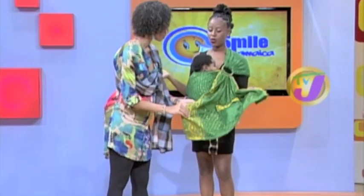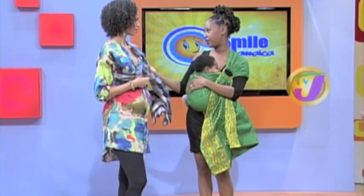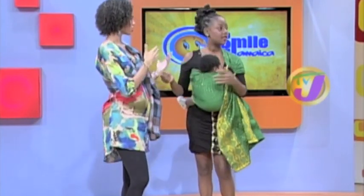Empress's fancier sling style, called African Royalty, can be worn with heels and a dress. The host is encouraged to wear her baby — it makes a happier, healthier baby rather than pushing them away in a stroller, especially on Jamaica's rough roads. Find them on Facebook as Empress Baby Tings. The host thanks Empress, the mummies, daddy, and their lovely baby models.